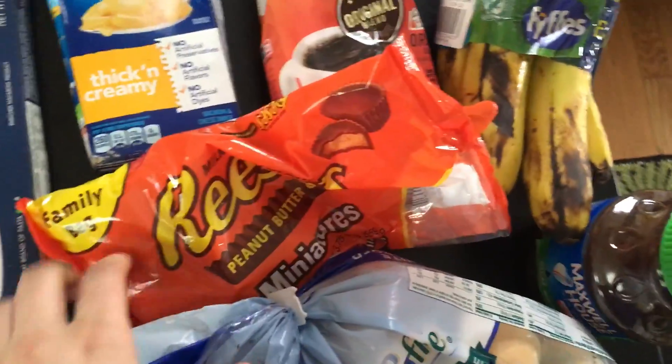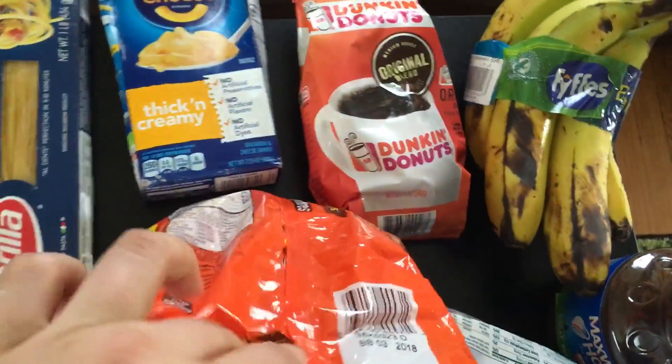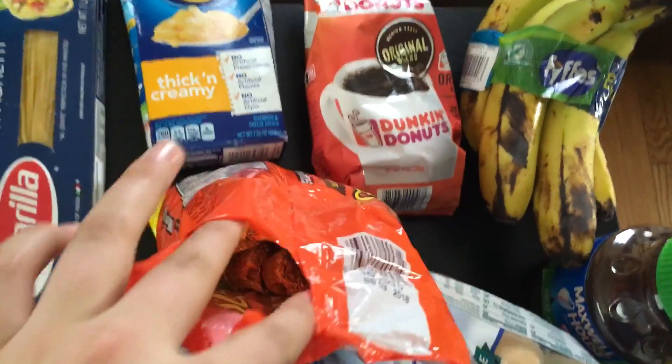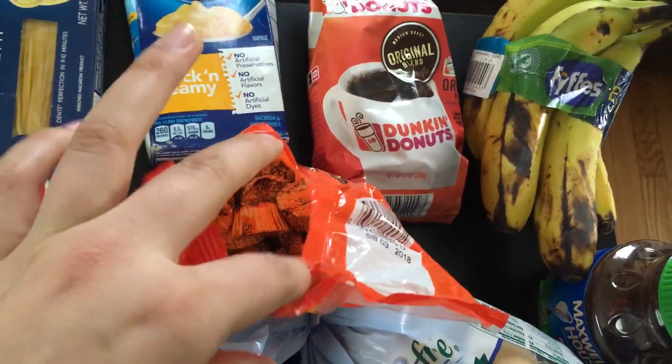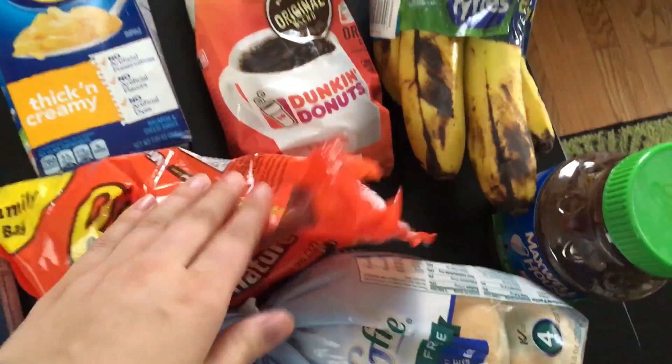In the middle I have a bag of Reese's peanut butter cups minis. The bag was opened, which I'm pretty sure is why it was thrown out. There's still a lot in there, so I'll find something to do with those.